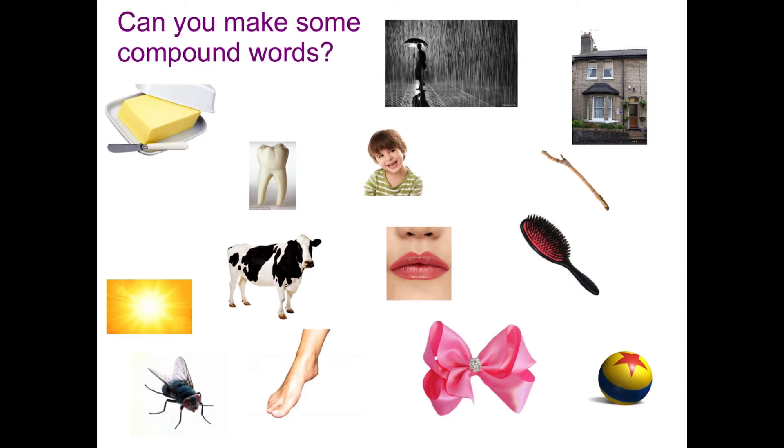So we've got lots of pictures here and what they make is two pictures can be joined together to make a compound word. That means two separate words which when you put them together make a new word, and I'm going to explain what all the pictures are.